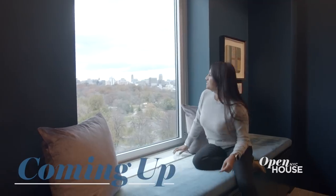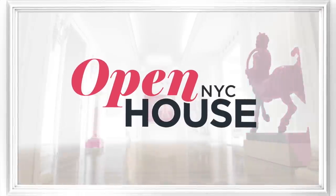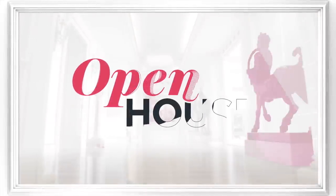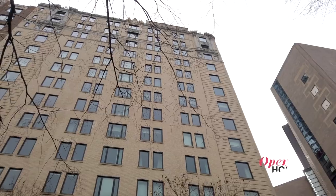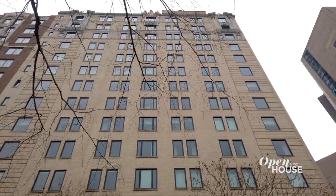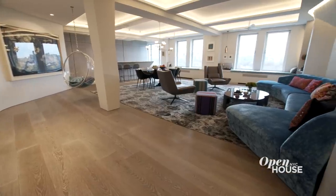Coming up in just a few short minutes, a unique take on a classic Upper East Side home. Stick around. Welcome back. Now we're on New York's Upper East Side for a look at this unique take on the classic Central Park-facing Fifth Avenue apartment. Take a look.